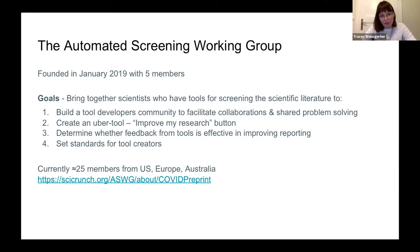We also want to know whether feedback from tools is effective in improving reporting, and to set standards for tool creators or for adding tools to the shared pipeline. Our group currently has around 25 to 30 members from the US, Europe, and Australia, and we are certainly welcoming additional members. If anyone is interested, you're more than welcome to contact me.